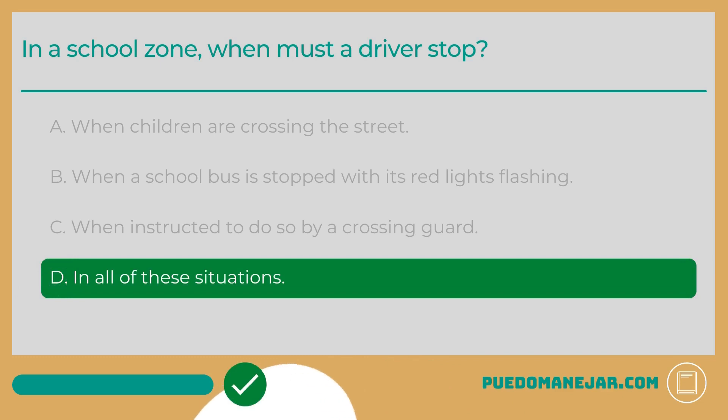The answer is D: In all of these situations. School zones are places where drivers need to use extra caution, scan the road around them, and obey all traffic signs and warnings. School zones can be a dangerous area due to the fact that small children may be entering the road. Additionally, traffic in school zones can get backed up as parents pick up and drop off their kids. It is highly important to slow down and stop when necessary in order to keep the children and school faculty safe.